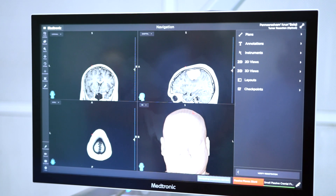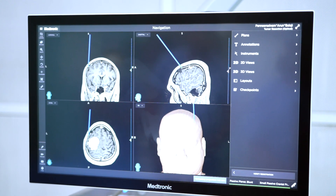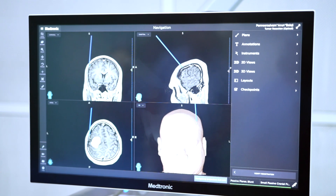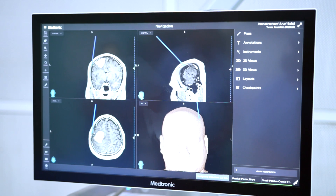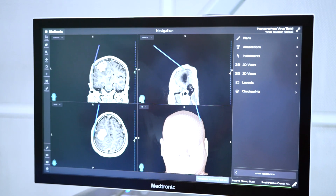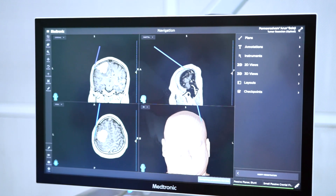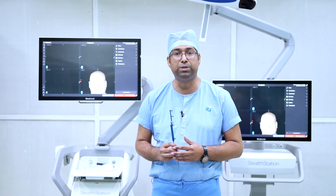The navigation system also guides us on how far we are from the very important or eloquent areas of the brain, damage to which can cause major neurological deficits. When we go inside the tumour to core it out using ultrasound aspirators, the navigation system constantly tells us how much tumour is left behind and how much has been removed. You can see how the navigation system makes the job easy for the surgeon, while also improving outcomes for the patient.